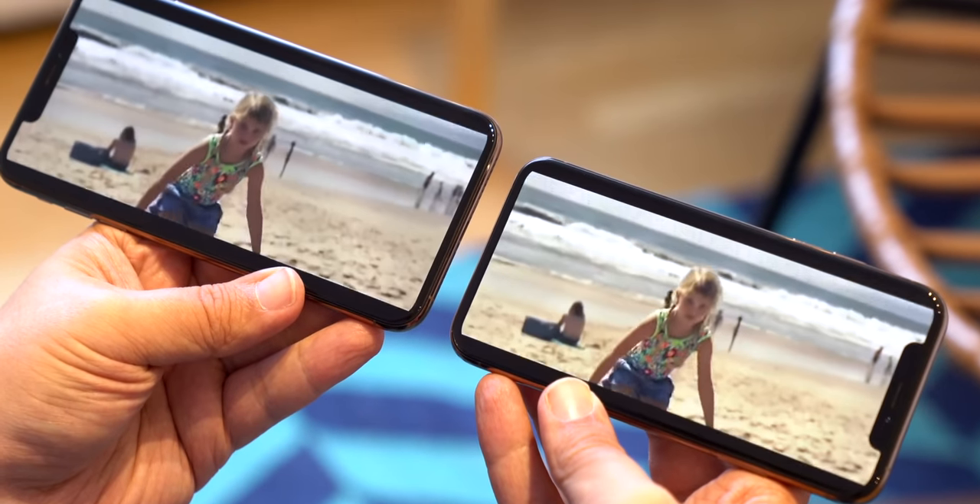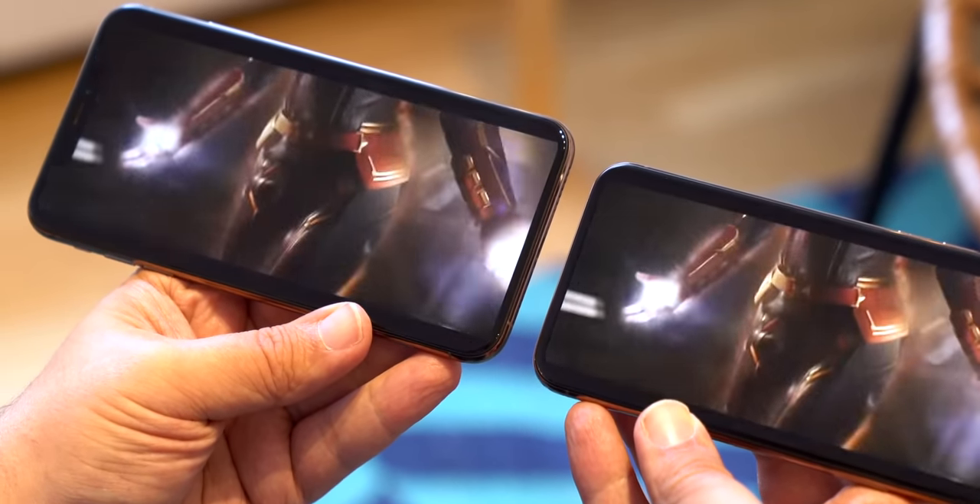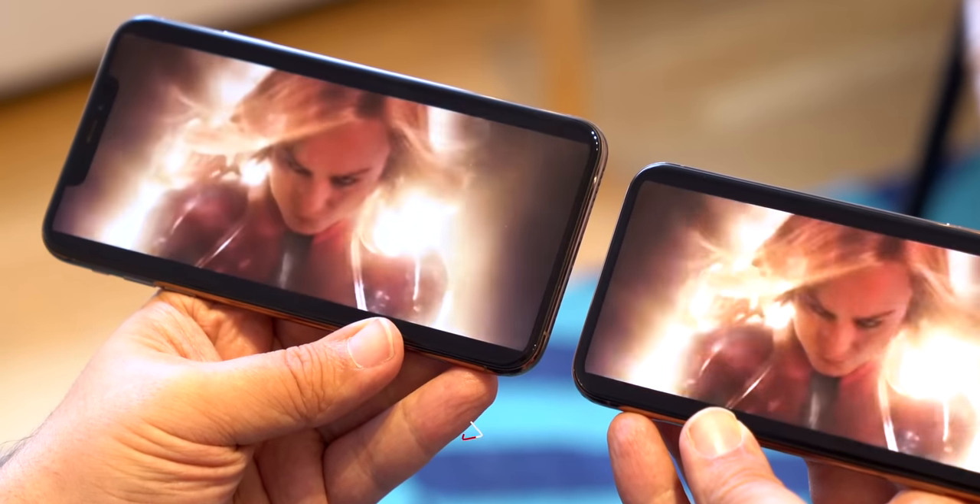It also decays unevenly, and while it can be flexible and provides just the deepest, truest blacks, it also struggles with peak brightness.